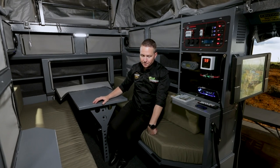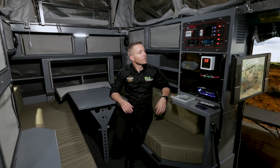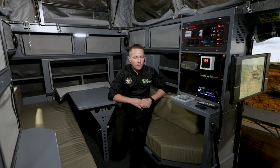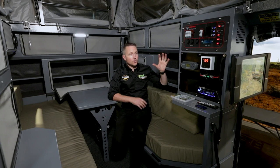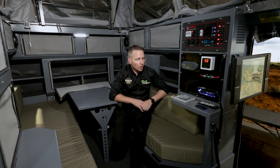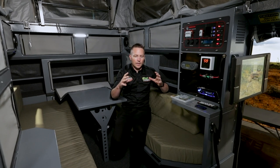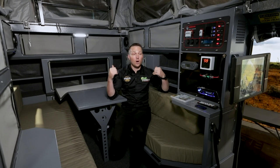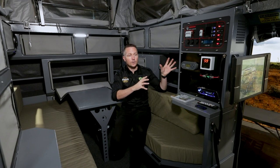I absolutely love this part — this is one of the first factors that appealed to us about Conqueror Campers. A lot of people we speak to love technology, but they like what's called a hybrid technology. This is a hybrid trailer — it has hybrid technology in it, which means you don't need to have a physics degree to work it.